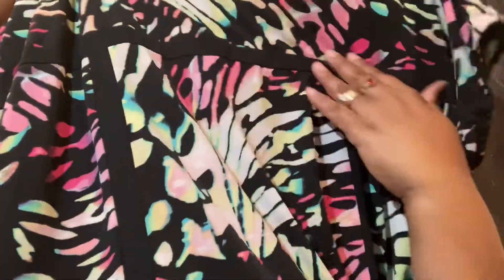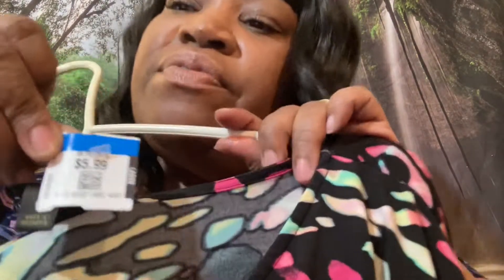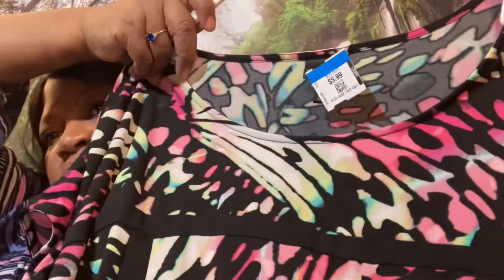I have another shirt here with pretty colors and I like this piping or trim around it. It's made by Worthington — I have a lot of Worthington clothes, they hold up very well. It was 5.99 at 75% off — you do the math, that's a great buy. Something like this is good for all year round because when it gets cool you can put a black or pink sweater over it.